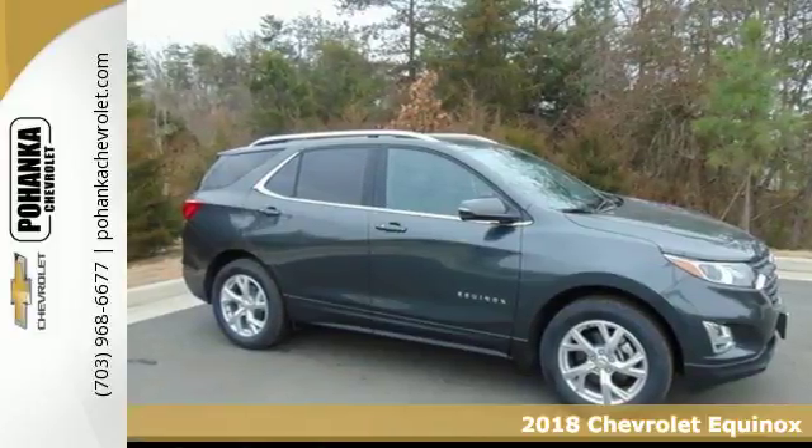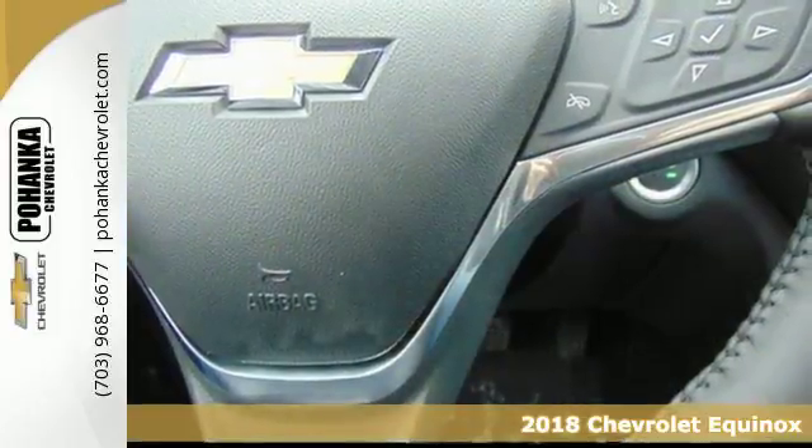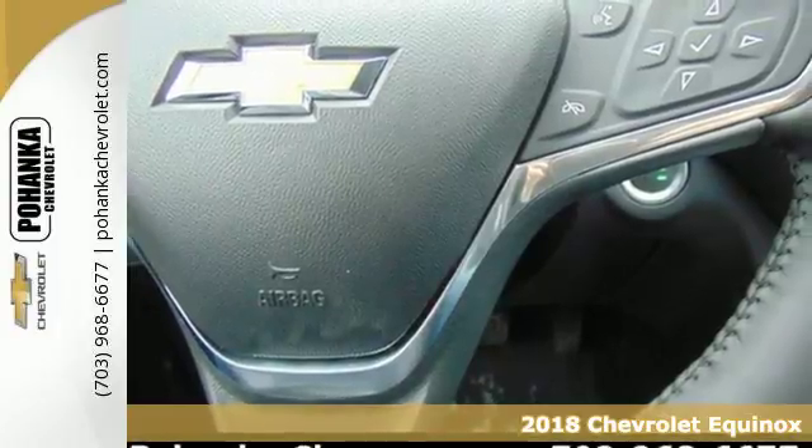Here's a 2018 Chevrolet Equinox. Take a little time for yourself in this right-sized Chevrolet.